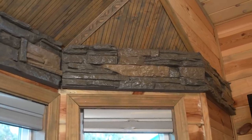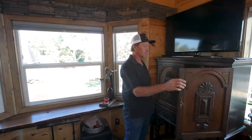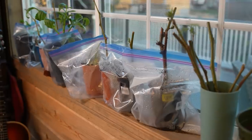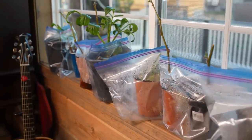We carried some of the detail from outside inside with the rock features, and then we have our wine cabinet. It's still cold at night here so I'm growing a lot of my plants inside — some of the trees for the neighborhood that I'm propagating are also inside.